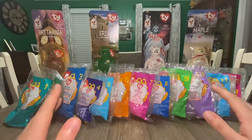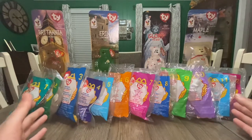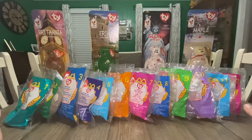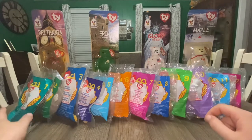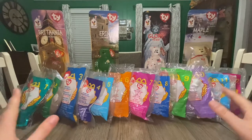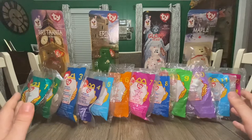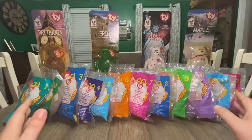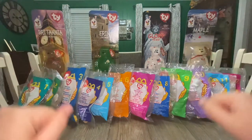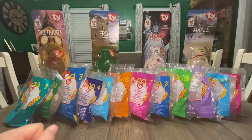Going back to the bagged Beanies, 1999 was no different from '97 or '98 — these should be valued around 50 cents a piece. You can get the entire collection somewhere in the five to ten dollar range, and if you're spending ten dollars, I would absolutely expect all four International Bears to be included in that set.